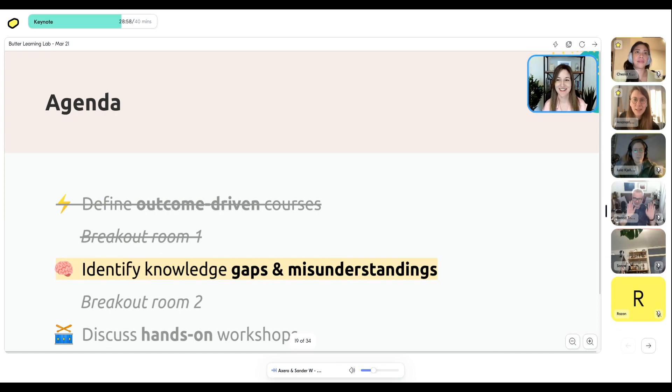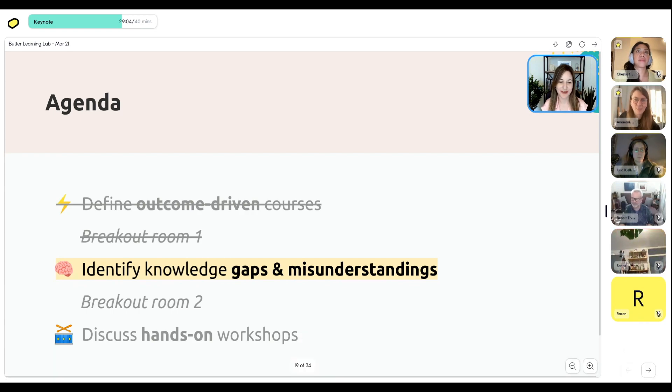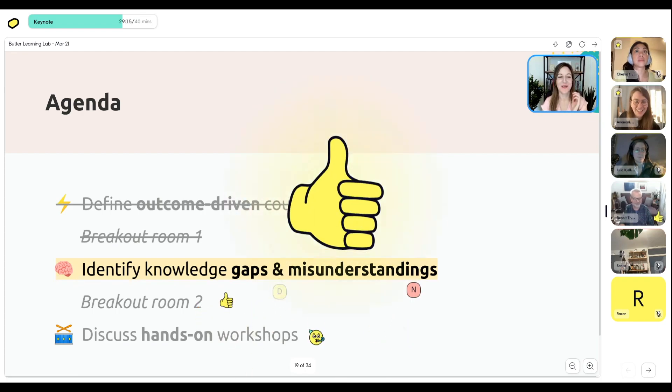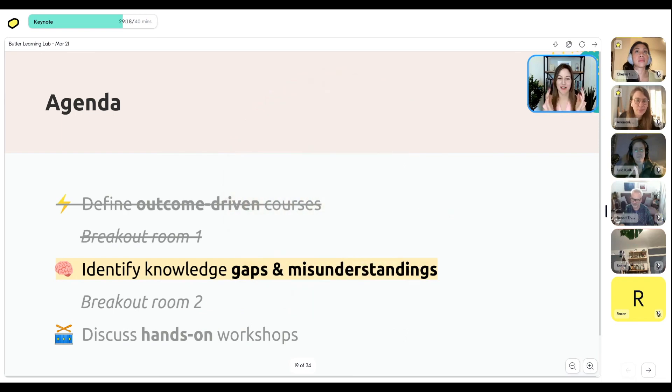Welcome back everyone. Hopefully you had some good conversations with some cool people. I see some smiling faces — that's a good sign. A big part of us being here is that you get to connect with other people too. Now jumping into part two: how you can identify knowledge gaps and misunderstandings in your students so that you can bridge those gaps and give them a strong foundation to start your course.